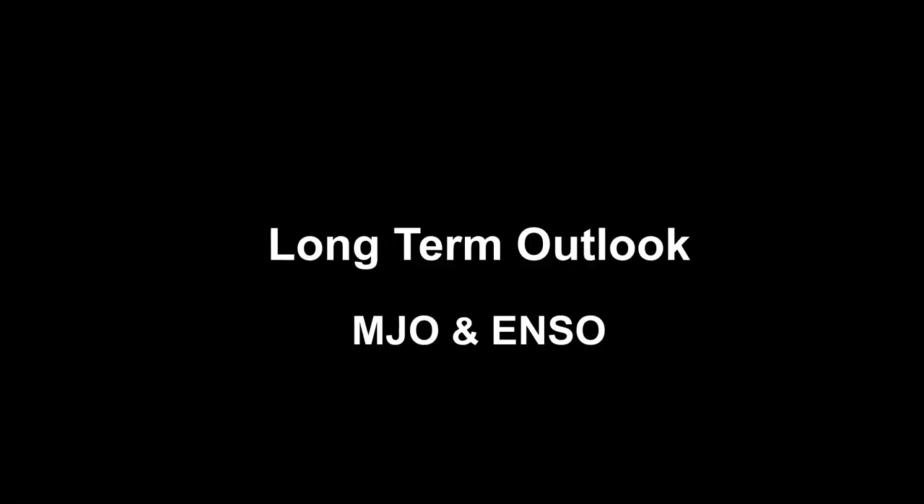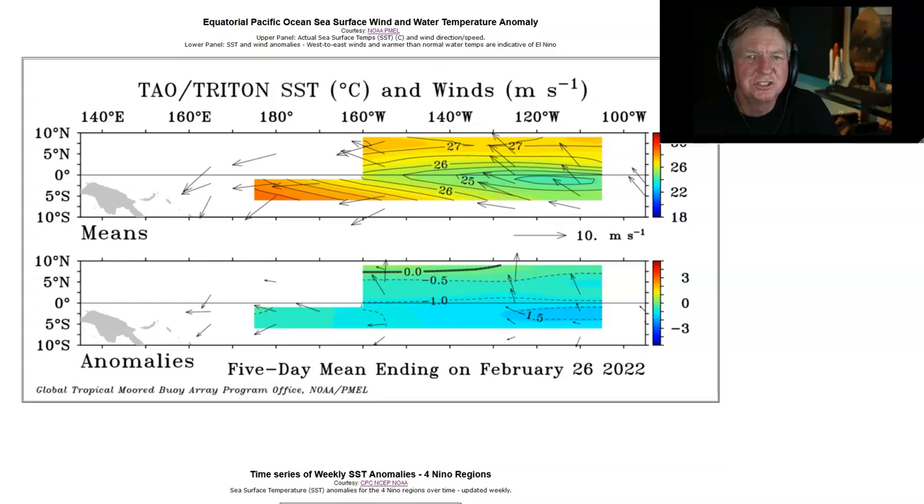Moving on to the long-term outlook: what's going on with the Madden-Julian Oscillation (MJO) and of course the El Niño Southern Oscillation — El Niño or La Niña? As usual, we start by looking at winds on the equator across the equatorial Pacific. This is data from the TAO buoy array — a series of buoys strung across the equator used for monitoring El Niño, which also have wind sensors. We get five-day average winds, and it's enough to help us look for the active phase of the MJO.